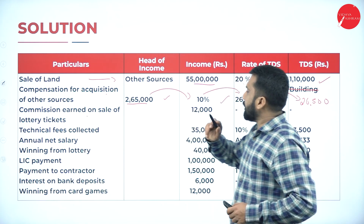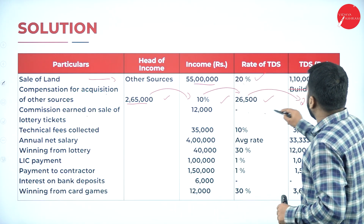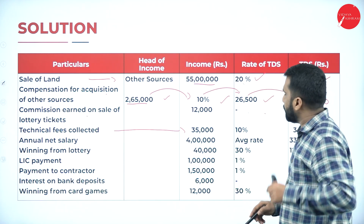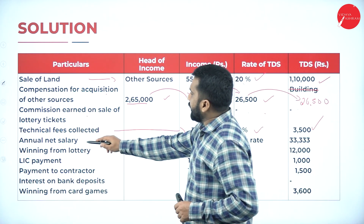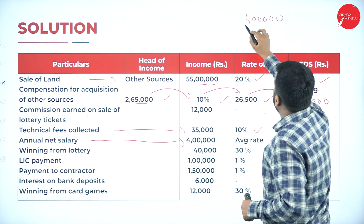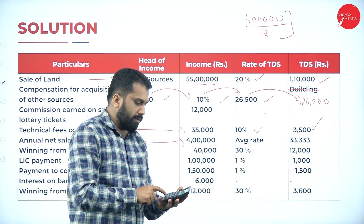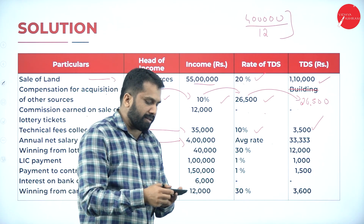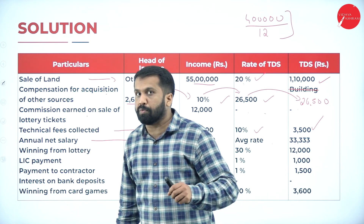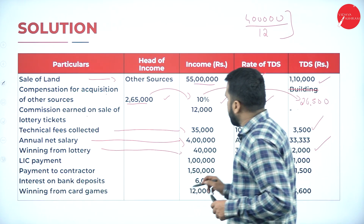Commission earned on sale of lottery ticket: 12,000 — limit is 15,000, so below limit: nil, no calculation. Technical fees collected: 35,000 — above 30,000 limit, taxable at 10%, equals 3,500. Annual net salary: 4 lakh divided by 12 months equals 33,333 — that is your monthly TDS amount. Winning from lottery: 40,000 at 30% equals 12,000. LIC payment: 1 lakh at 1% equals 1,000.